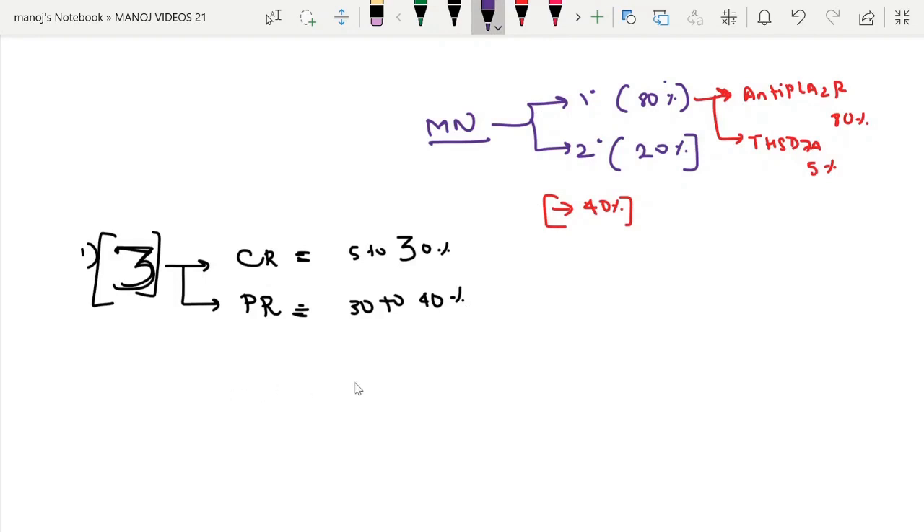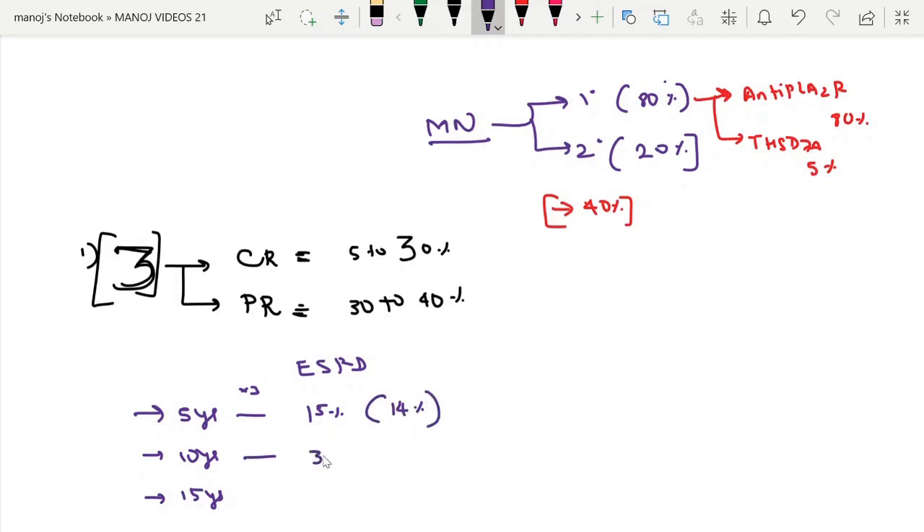Regarding the risk of ESRD, we can consider it year-wise. At 5 years, just multiply by 3 — there is about 15% chance of ESRD (exact value: 14%). At 10 years, there is around 30% chance (exact value: 35%). At 15 years, there is approximately 45% chance of ESRD.